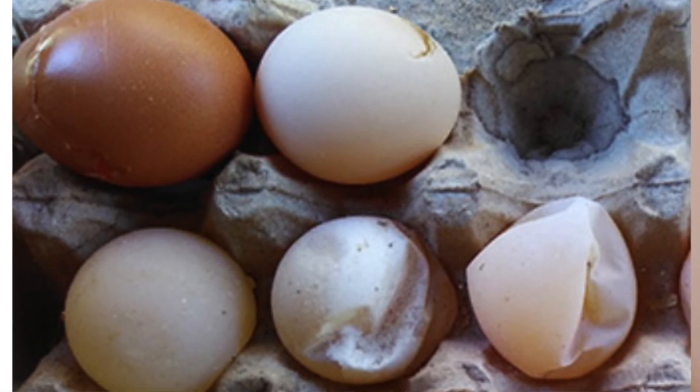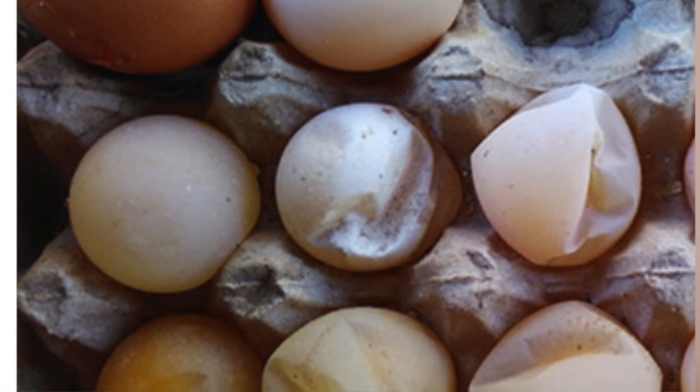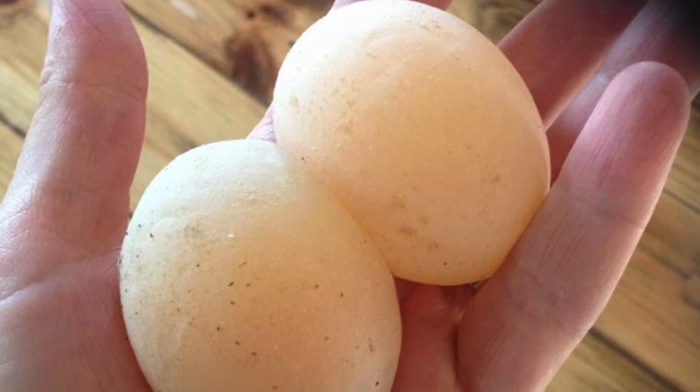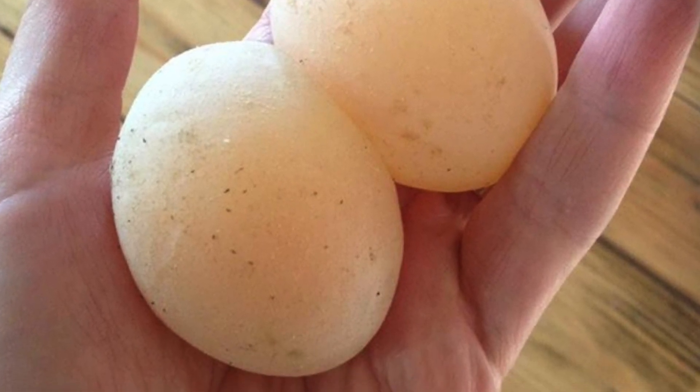There are also a whole lot of eggshell abnormalities that can occur in the shell gland — that's a long conversation for another day — but things like misshapen eggs, calcium-coated eggs, wrinkly or ridged shells, soft shells, and even completely shellless eggs. Do get those checked out. It could be nutritional stress, but true viral and bacterial diseases can also cause disease processes in the uterus.